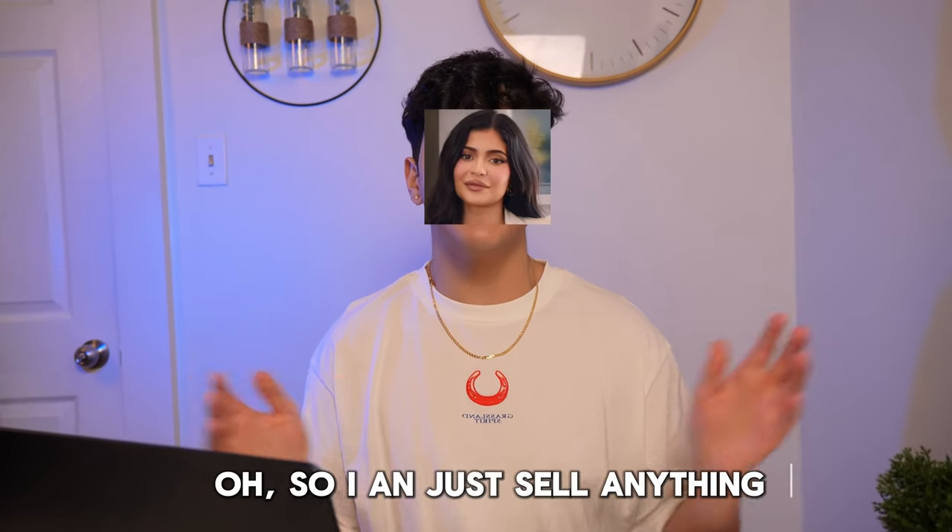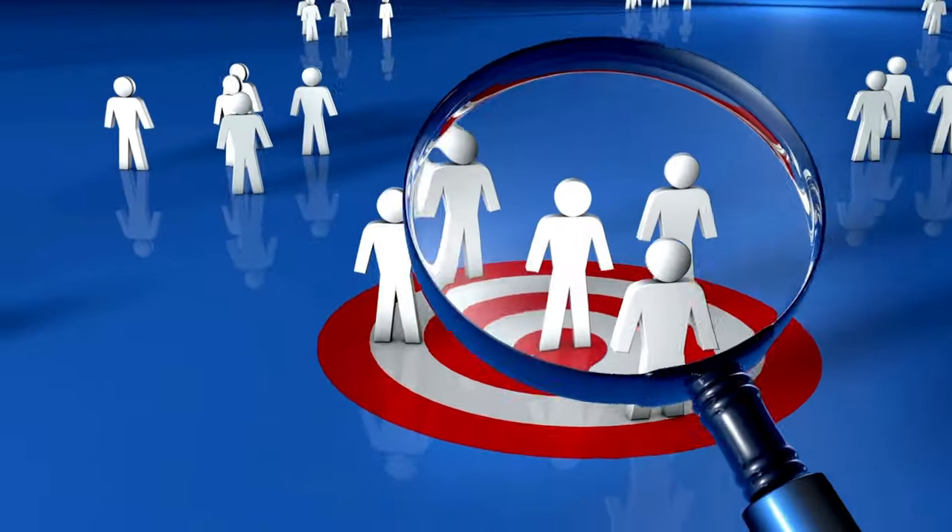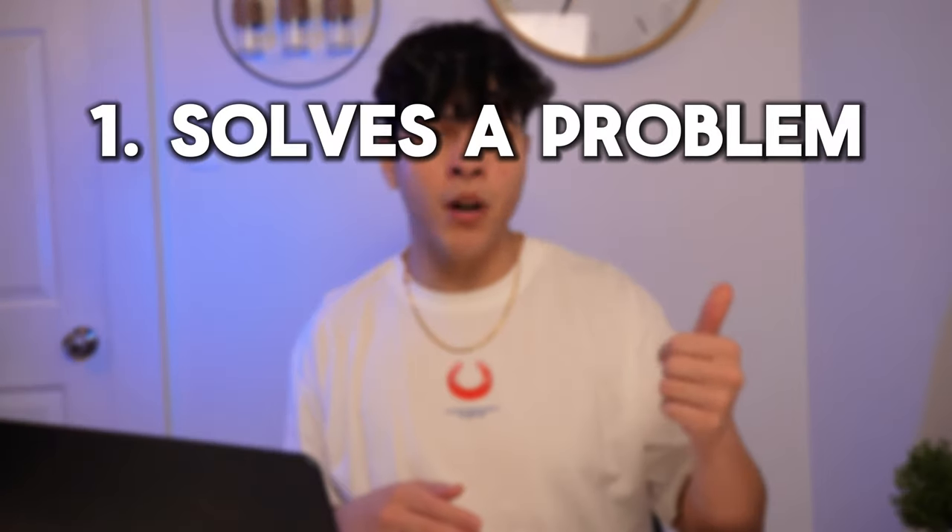What you guys have to understand is that there isn't really a winning product, because it all comes down to your target audience. So I can just sell anything and I'm gonna make 10k a month? Yeah, you could, if you're selling to the right target audience. Think about it — why would a product even exist if there isn't an audience for it? Every product does have an audience, no matter how small. Most of the time when people buy a product it's either because it solves a problem, it saves them time or money, and that's what you have to keep in mind. You have to look at the product and ask how will this product solve my customer's problem?